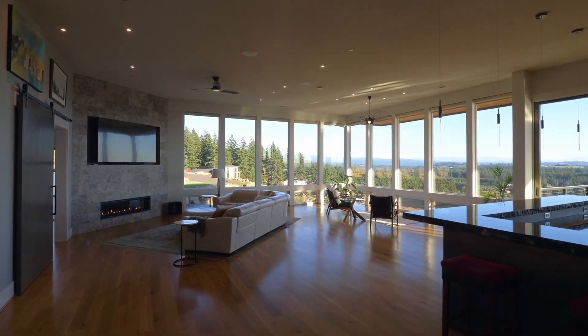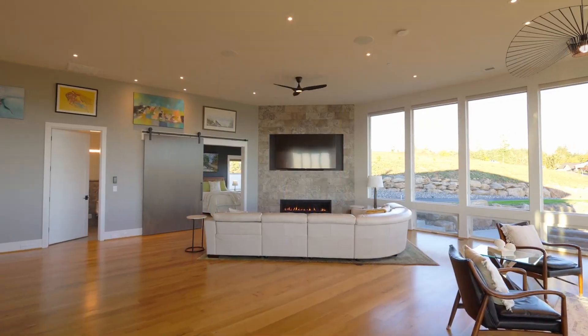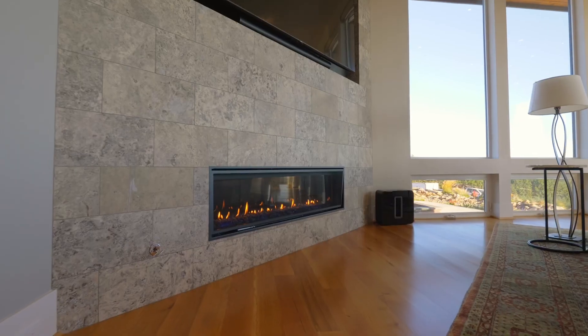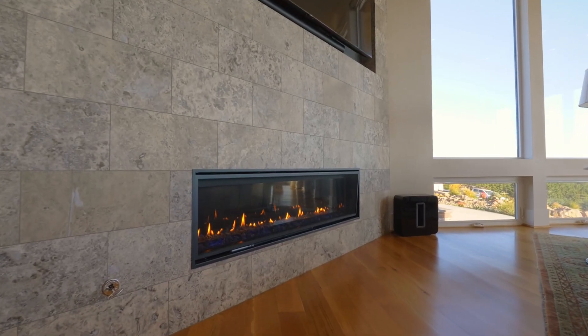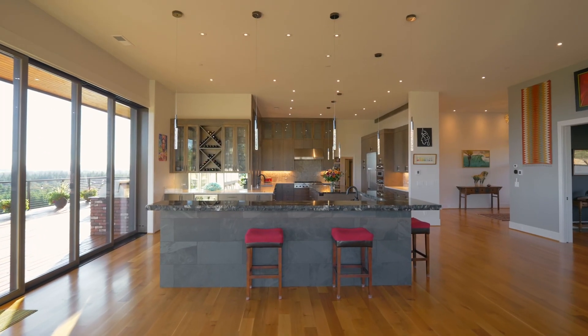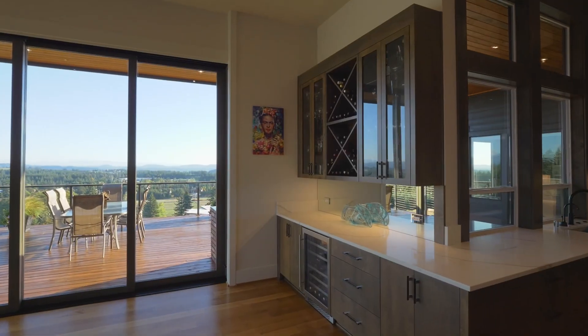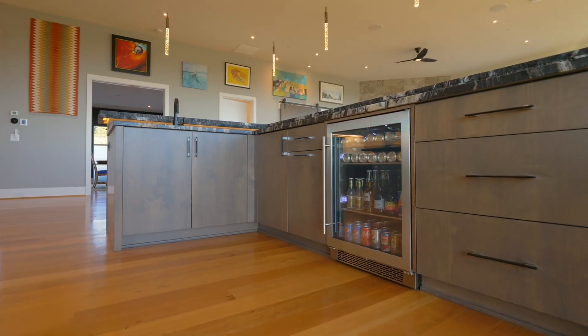Prepare to be wowed by the soaring ceilings, walls of windows, and captivating southerly views. From gorgeous hardwood floors to the floor-to-ceiling fireplace, it offers a warm and inviting ambiance. The entertainment island is ready for your gatherings with a granite eating bar, a wine fridge, and beverage fridge.